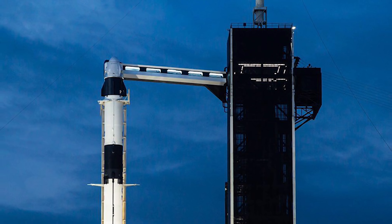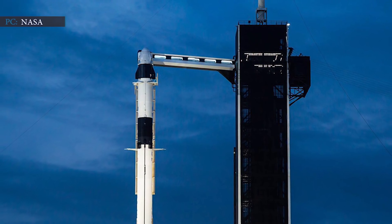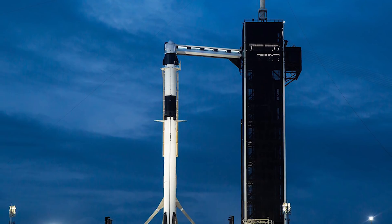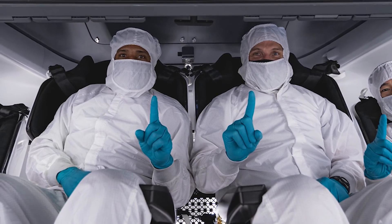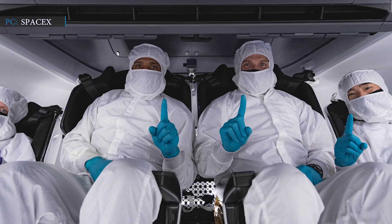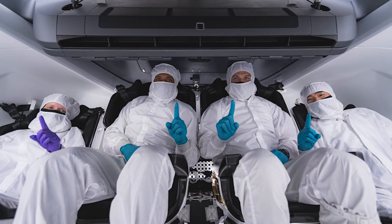The Falcon 9 should be ready in time for the planned 14th November launch of Crew-1, NASA officials said during Wednesday's news conference, though they stressed that the mission will launch when it's ready and are not constrained by an arbitrary timeline. Steve Stitch said that the four astronauts — Michael Hopkins, Soichi Noguchi, Shannon Walker, and Victor Glover — are currently in soft quarantine at their homes and will enter a more stringent quarantine on Halloween.